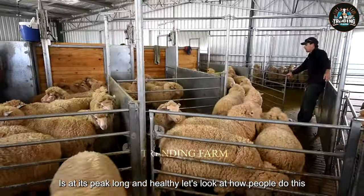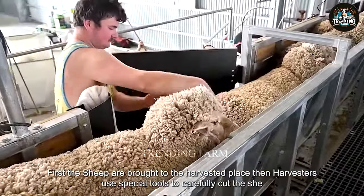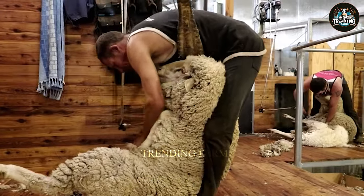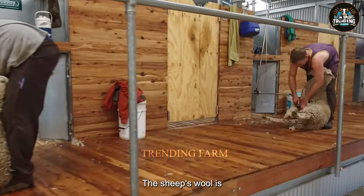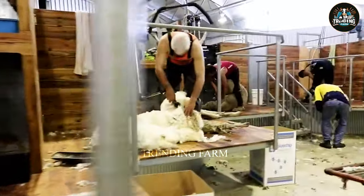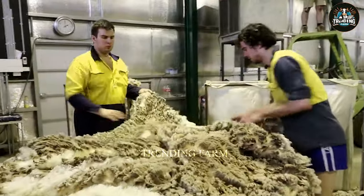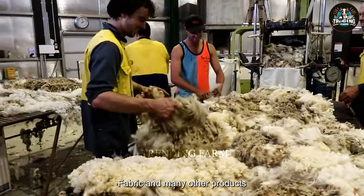First, the sheep are brought to the harvesting place. Then, harvesters use special tools to carefully cut the sheep's wool. Each sheep provides a different amount of wool, depending on the type of sheep and the time of harvest. The sheep's wool is cut to still look beautiful, not damaged or dirty. Australian fleece costs between $1.50 and $3 per pound, depending on quality. Sheep's wool is a valuable raw material, used to make wool fabric and many other products.